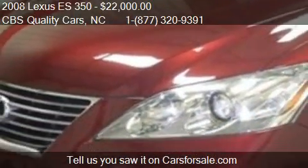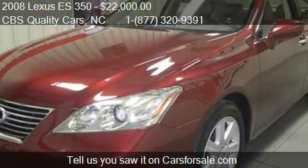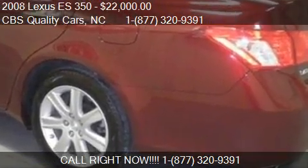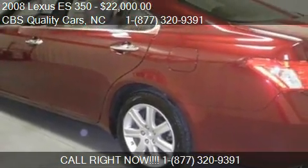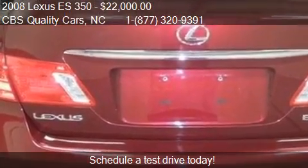Call us at 1-872-732-0939 or stop by our lot. Find us at 1402 South Miami Boulevard in Durham, North Carolina, on our website, or check us out on carsforsale.com.